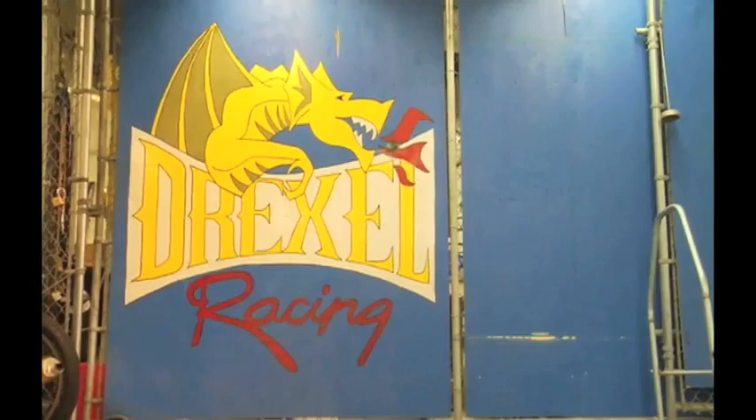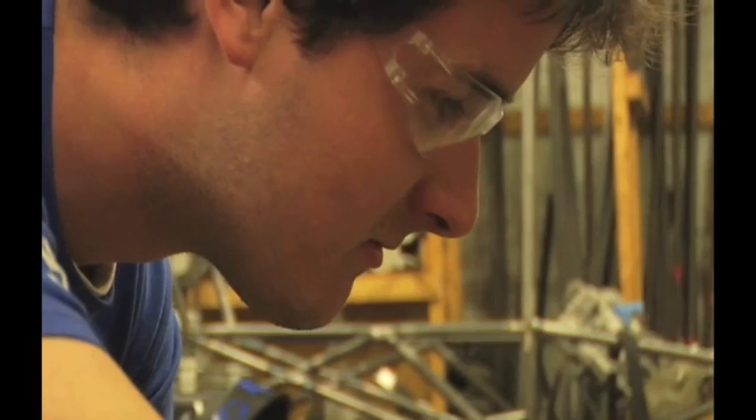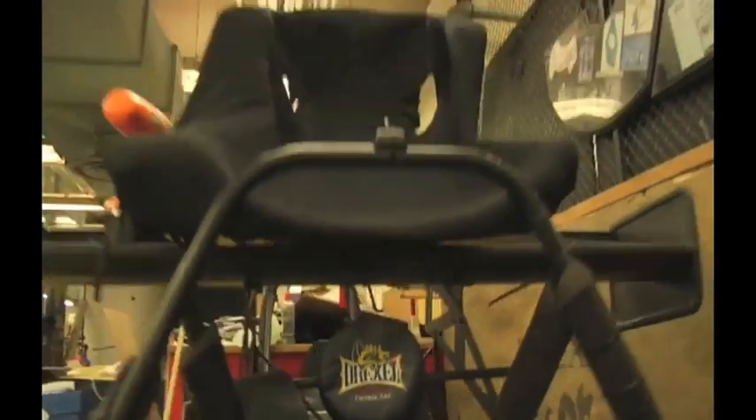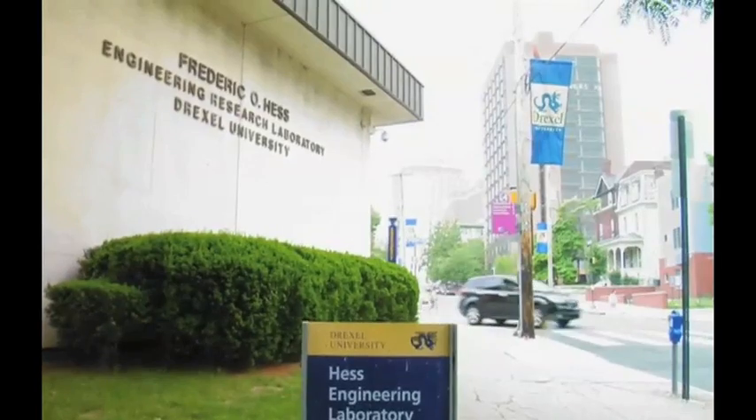Hey, we're the 2009 Formula S8 team, and welcome to the Hess lab. My name is DJ Julinella. Right now we're sitting in the basement of the Hess lab, which is our home away from home.